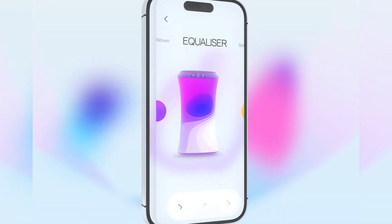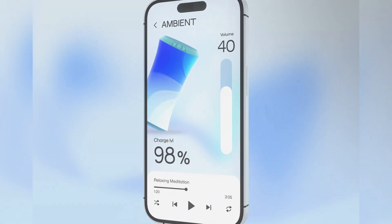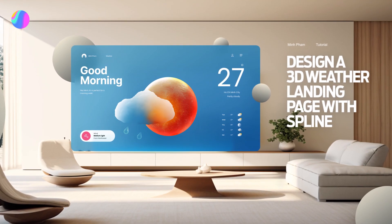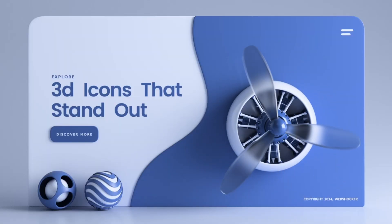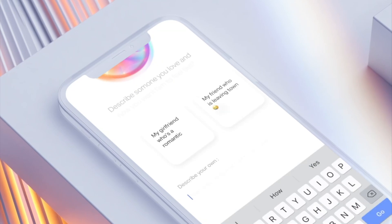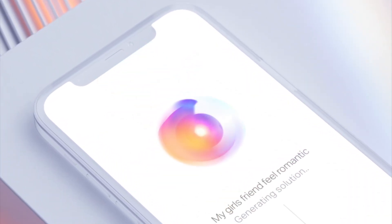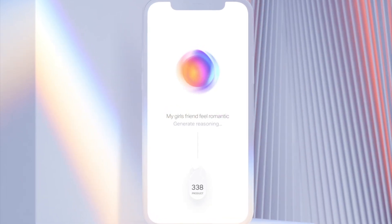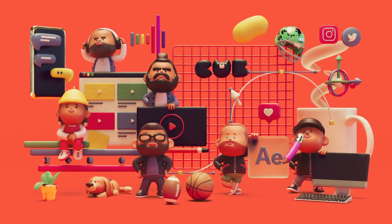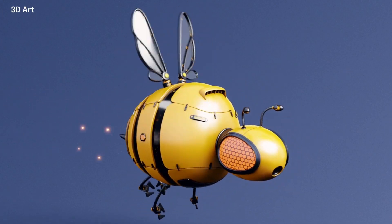Trend 6: 3D Elements and Animations. Too much animation or 3D can slow load times and detract from usability, so here's how to get the balance right. Use purposeful animations that guide users or highlight important actions, rather than purely decorative ones. Optimize performance by testing across devices to ensure 3D and animated elements load smoothly, especially on mobile. Sometimes less is more — use animations to enhance, not overwhelm, the user journey. Incorporating 3D and animations is about crafting a digital space that feels alive, adding dimension and fun to the user experience. Done right, it's a UX design trend that can set your brand apart.